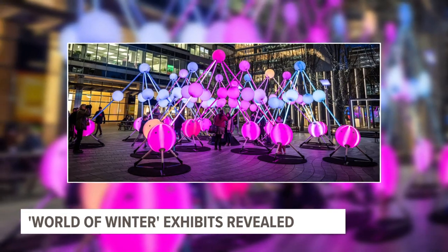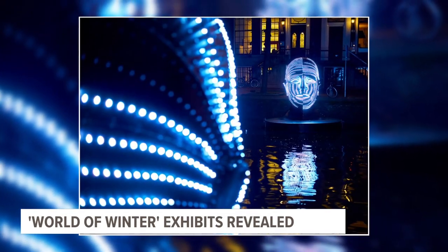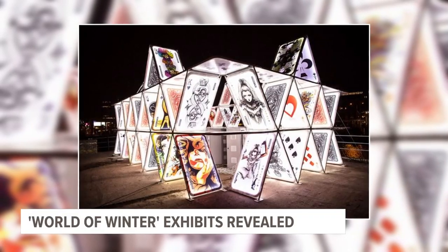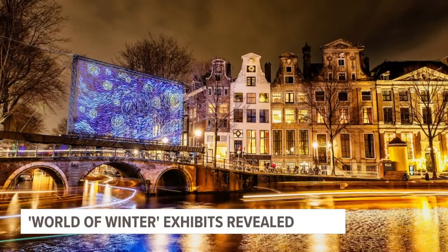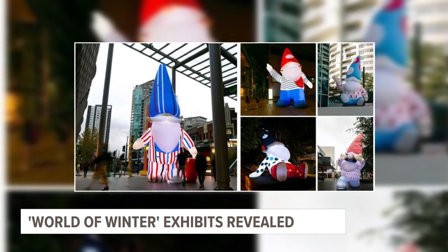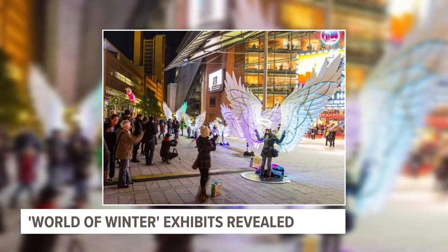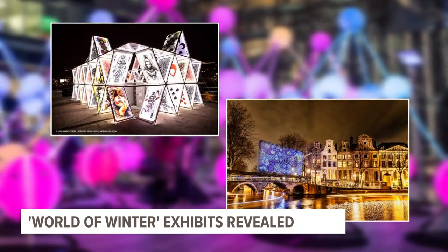Here's a preview of what we're looking at for this year. Downtown Grand Rapids Inc got about 67 applications for different installations throughout the city, and then a committee narrowed it down to six large-scale art installations. They're from all over the world, and that includes an interactive deck of cards, a play on Starry Night, and several roaming gnomes.